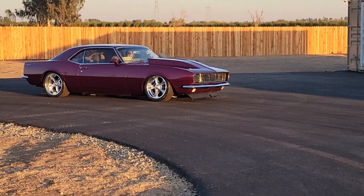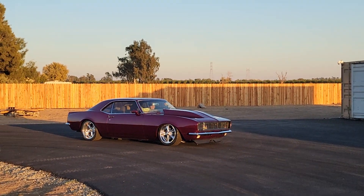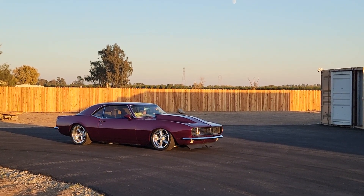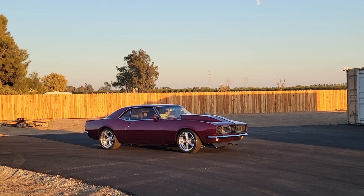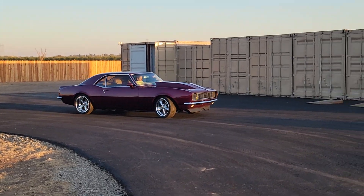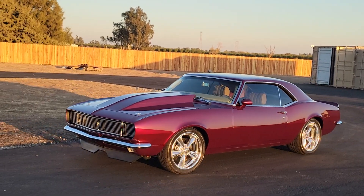Check out this badass 1968 restomod Camaro. This thing is over the top — Rydec air ride suspension, 383 stroker, Detroit Speed hideaway headlights that work great, Wilwood disc brakes, air ride system works awesome and self-levels. Turbo 400 with the gear vendor overdrive. You can see how the color shines in the light — this thing is absolute show quality.